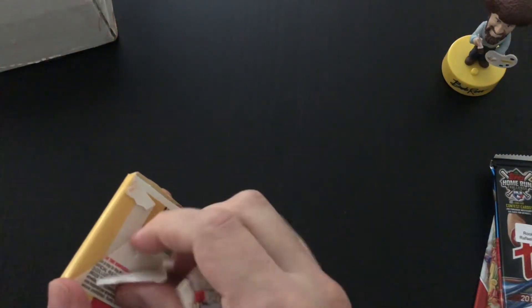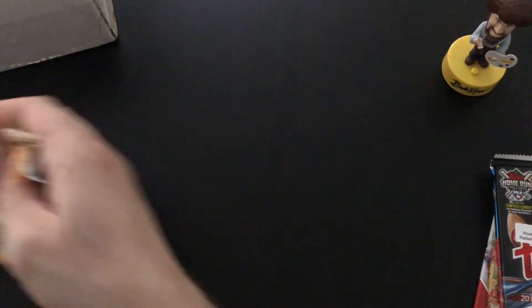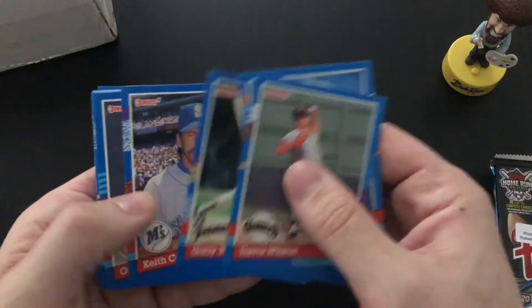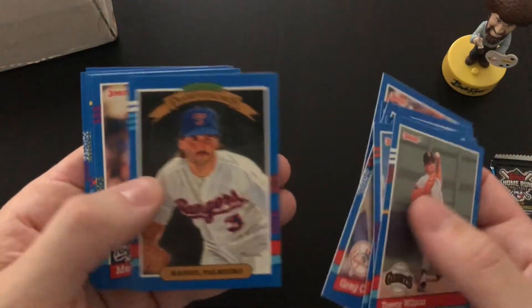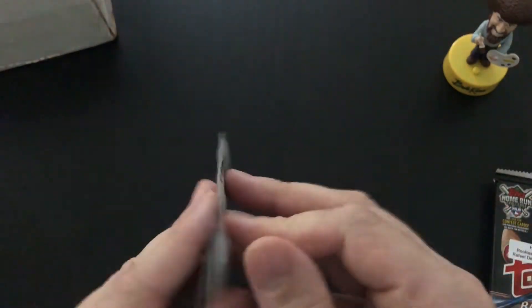Let's see what we've got in this Donruss pack. This is '91 Donruss: Trevor Wilson, Kenny Rogers, Gary Templeton, Ozzie Smith, Robin Yount, Dwight Gooden, Rafael Palmeiro, Ross Dougherty, Sandy Alomar. So not bad. The price of this subscription box was $20 plus $5 shipping, so pretty sweet deal.